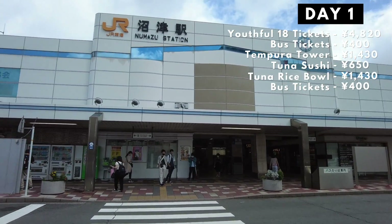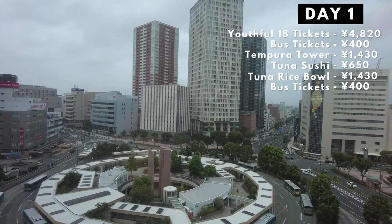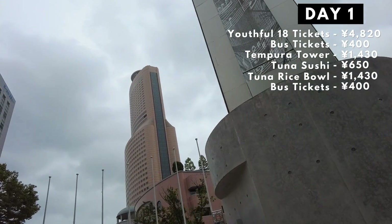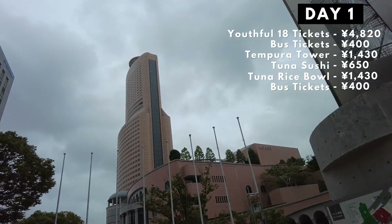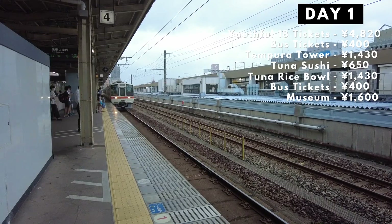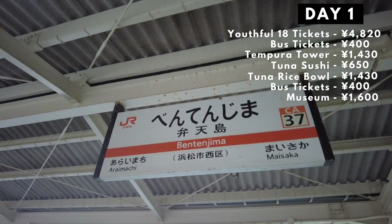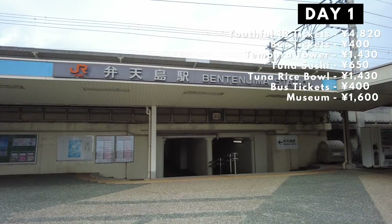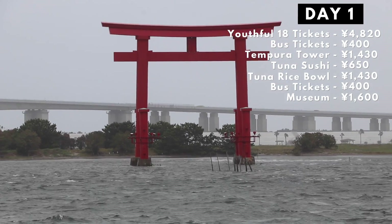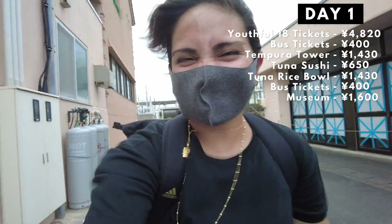After Numazu, we took a quick stop at Hamamatsu. Since Hamamatsu is a music instrument hub, we went to the Hamamatsu Museum of Musical Instruments. It cost us 800 yen per person to get in. After enjoying the museum, we left Hamamatsu and headed for Bentenjima. We just really wanted to look around and didn't really do much except fight with the wind and sand, so that didn't cost anything — it was free!